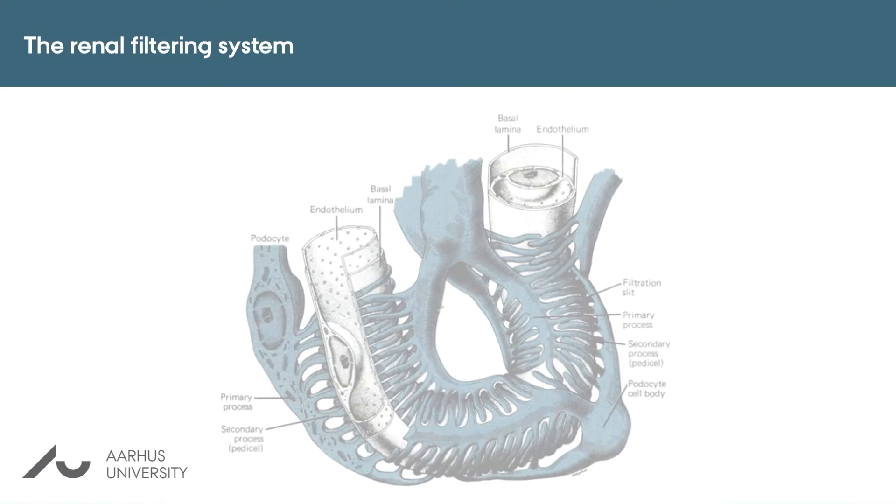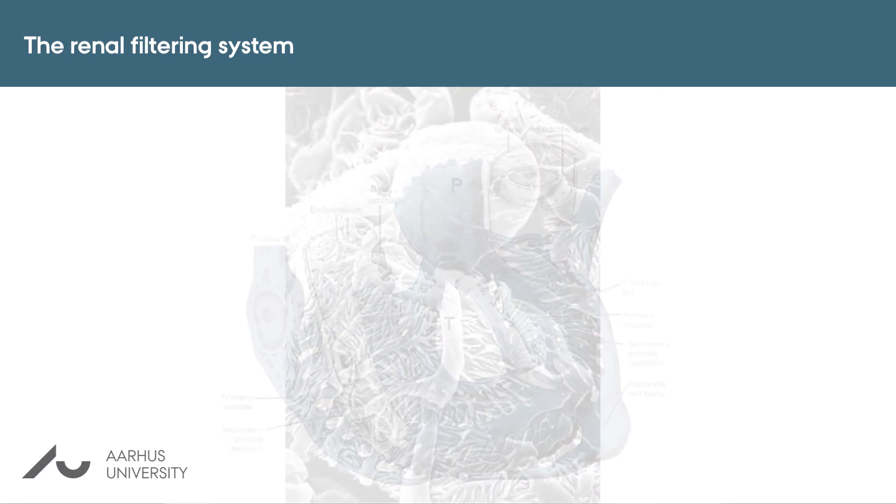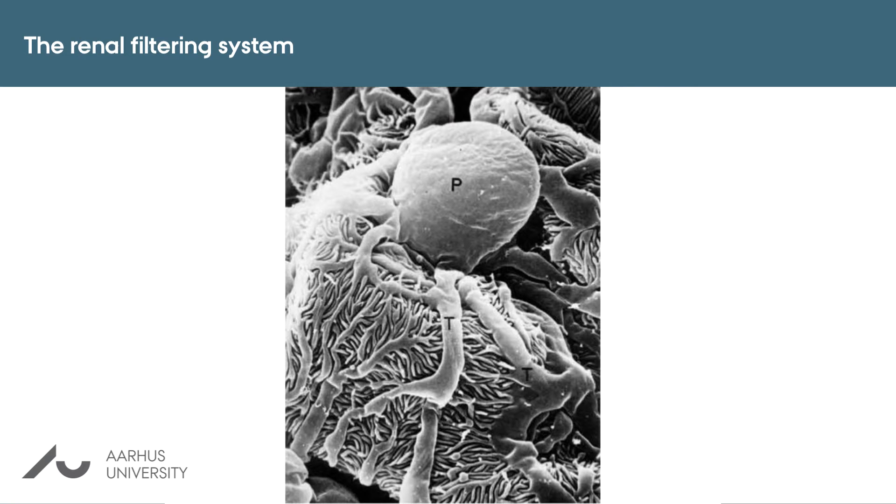In this video, I'll briefly go through the mechanisms that protect us from losing proteins in the urine. This figure shows a small section of a capillary that constitutes a major part of our glomeruli. Highly specialized cells, called the podocytes, cover the outside of these capillaries, and here you can clearly see the fantastic structure of the podocytes with its many finger-like processes that enable a filter function.